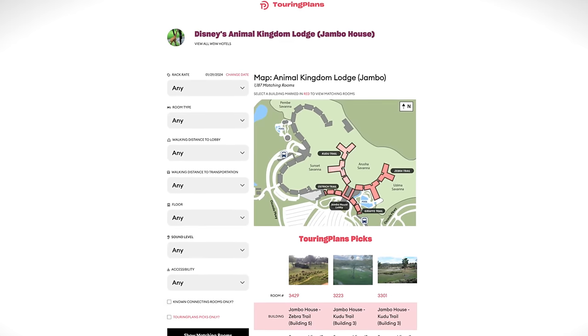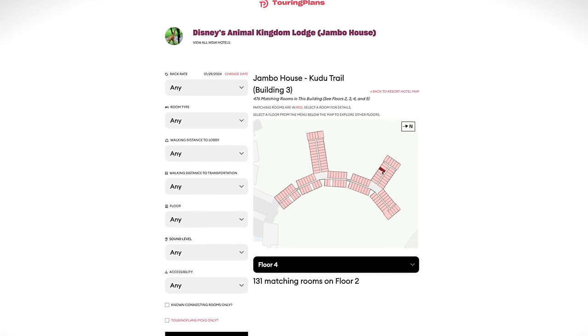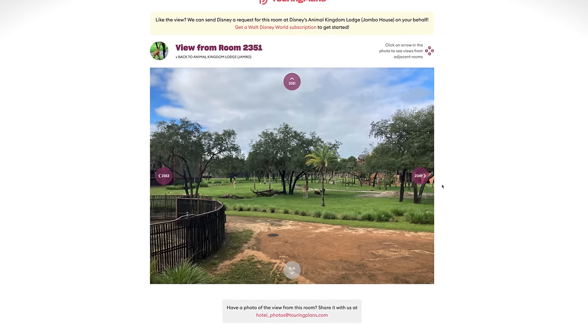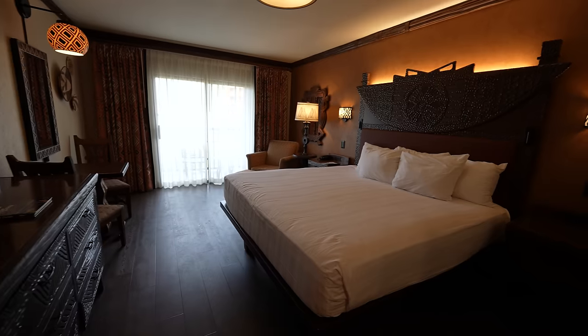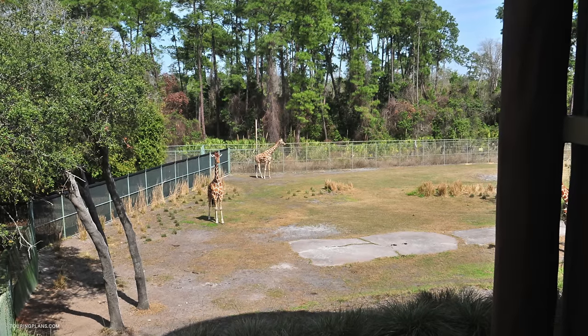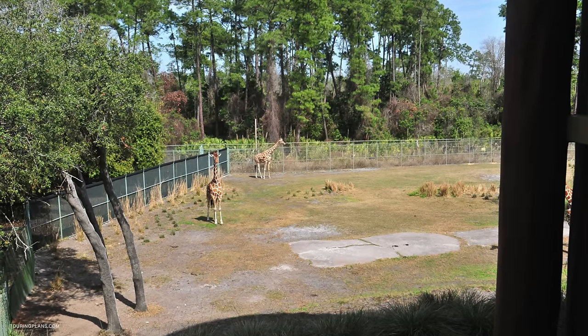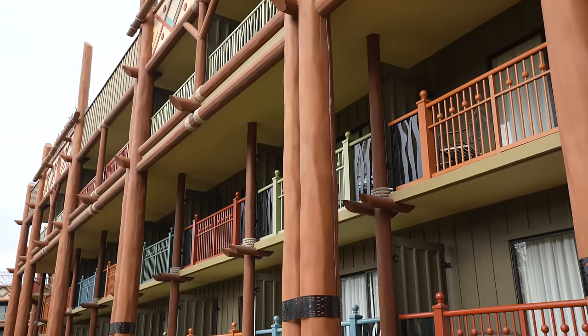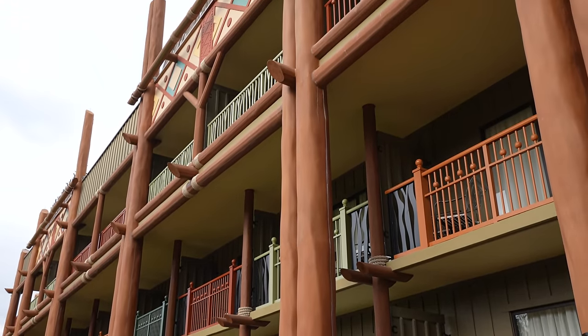You could also get very lucky and get an obstructed view of the pool, or even get an obstructed view of the savannah. It's a vast hit or miss with this category, so I would highly suggest making a room request beforehand when you pick this cheapest category. There's actually a very handy tool called the Room Finder on touringplans.com — you can select any room within a Disney hotel and get an idea of what the view's going to be like. They also have actual pool view rooms, as well as savannah view rooms. The latter is what we got, though not all savannah rooms are perfect. Nor are even the categories above it — the suites — which this hotel offers in one and two bedroom variants.